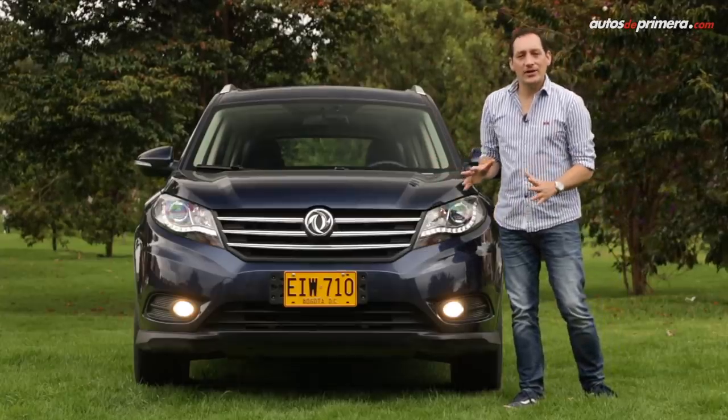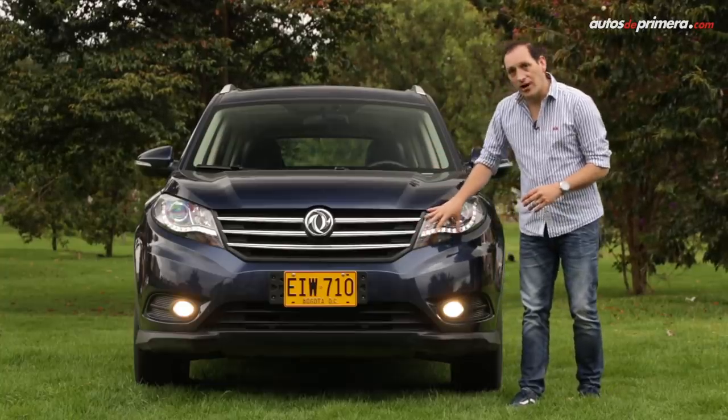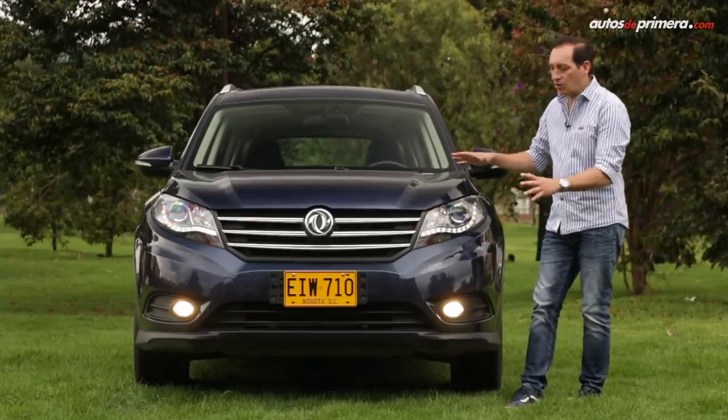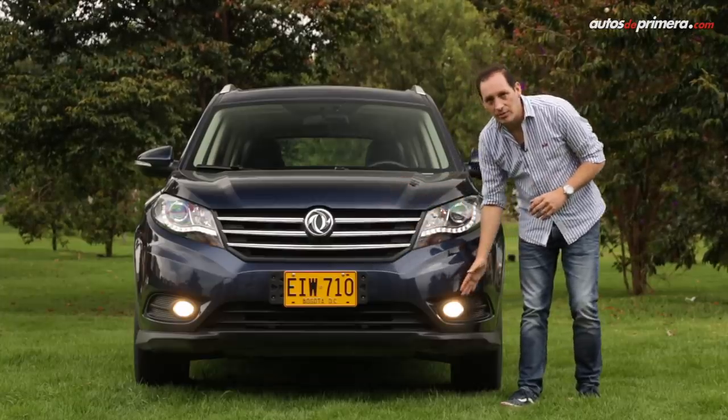Aesthetically, the FSK 580 looks very modern and sophisticated. In the front, we highlight the design of the LED lights. The wheels make the vehicle much more aerodynamic and play with the three chrome bars along with the fog lights.